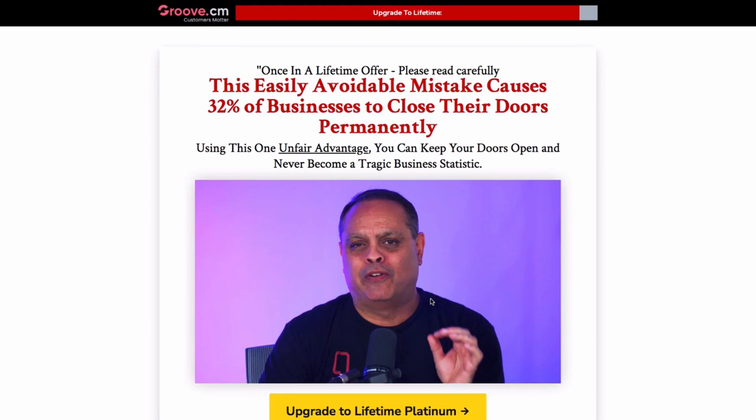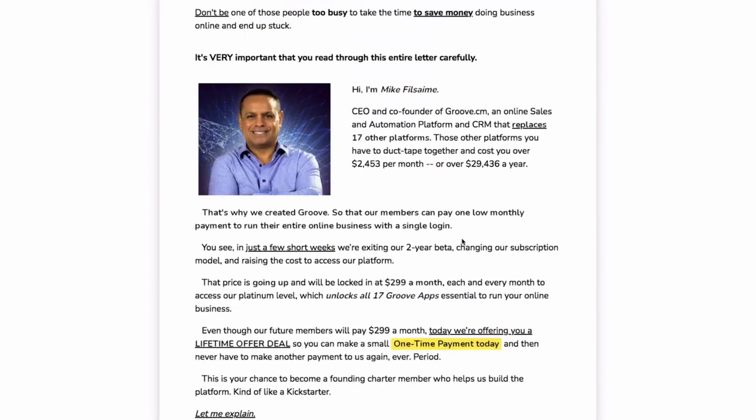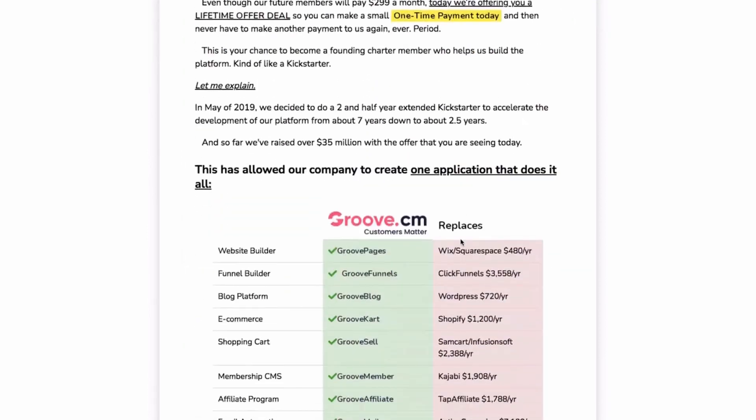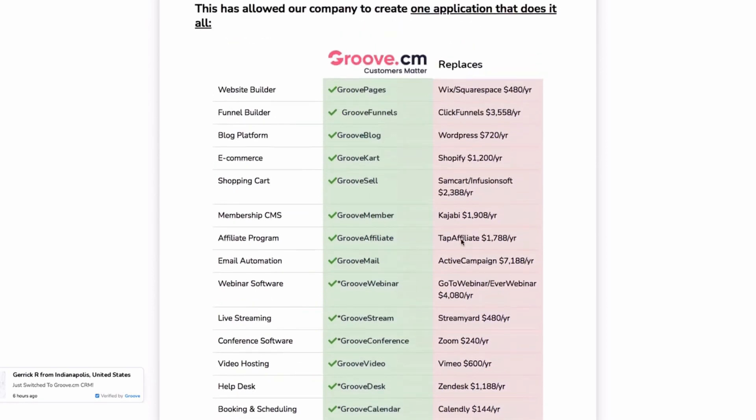Hi everyone, Richard here. I'm going to show you something because in about February, in about 3 to 4 weeks time, Groove Funnels are going to be closing out their lifetime deal. The reason I want to show you this is because affiliates can clean up here, but they need to take action now, right now.